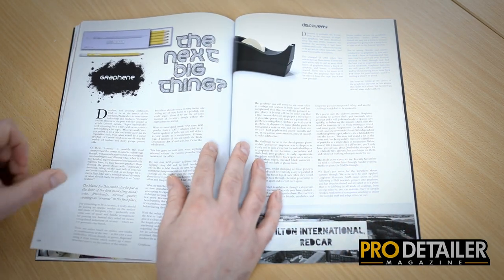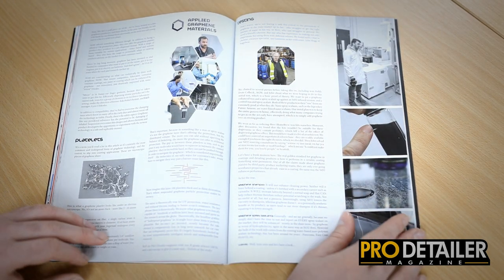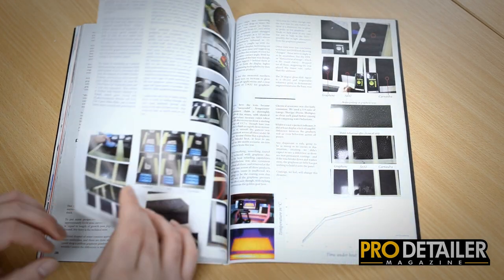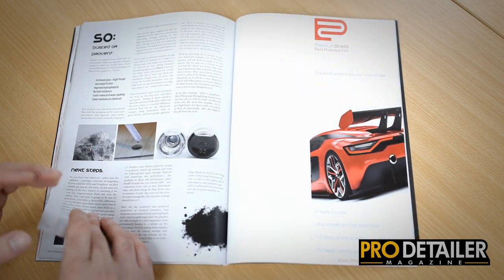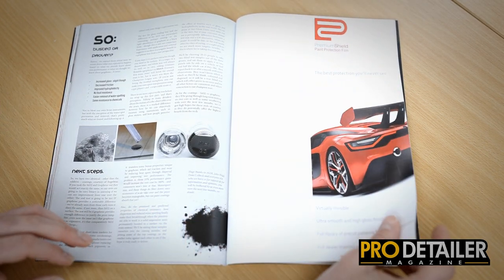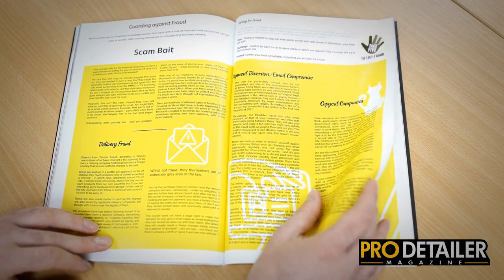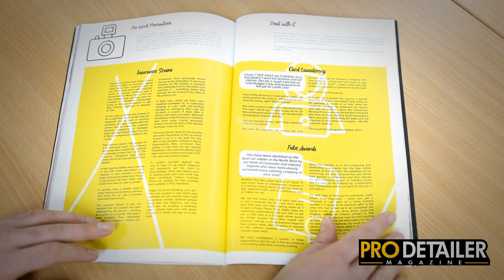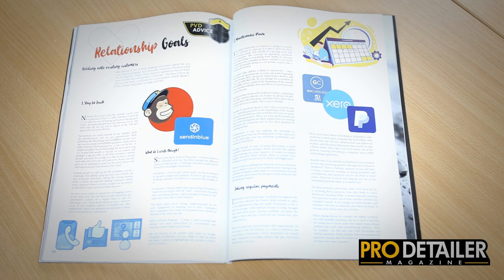We then move on to graphene, going into more detail about what the material is, how it's developed, and where we're at currently in terms of the car care industry. It's a precursor to some testing we do, and we're also going to be doing much more testing in issue 15, coming out at Wackstock in June. There's another Trader Talk article, this time on avoiding fraud — lots of scams out there at the moment, and we try to help you avoid them.